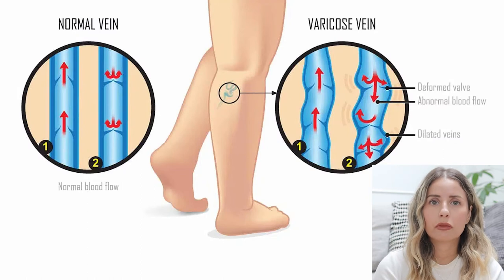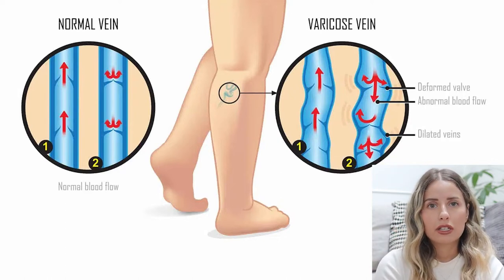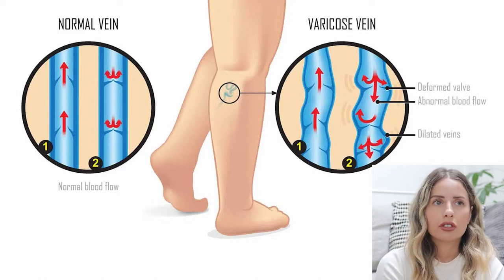Veins are supposed to bring blood back to your heart, so they pump blood against gravity. The way they do that is they have little valves that allow them to close at each step of the way. When a vein is damaged, those valves can be weakened and then blood kind of goes back down through your vein rather than pumping up to your heart. It turned out I actually had a varicose vein. Another characteristic of varicose veins is that they're not going to be straight like normal veins — they're going to be a little bit winding, which I could already kind of see even without the ultrasound.